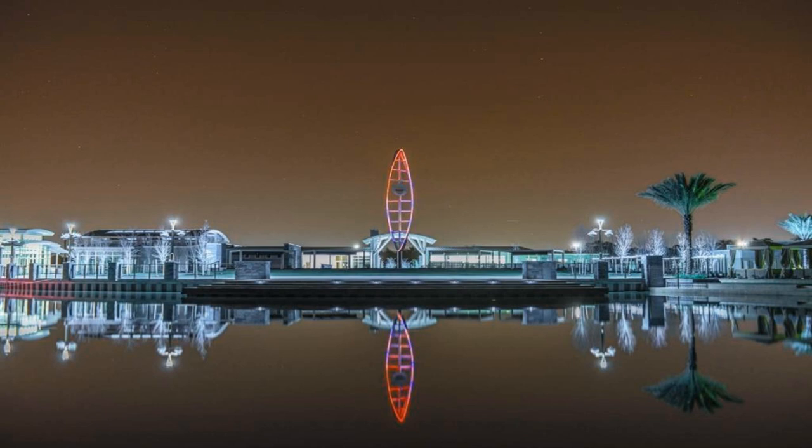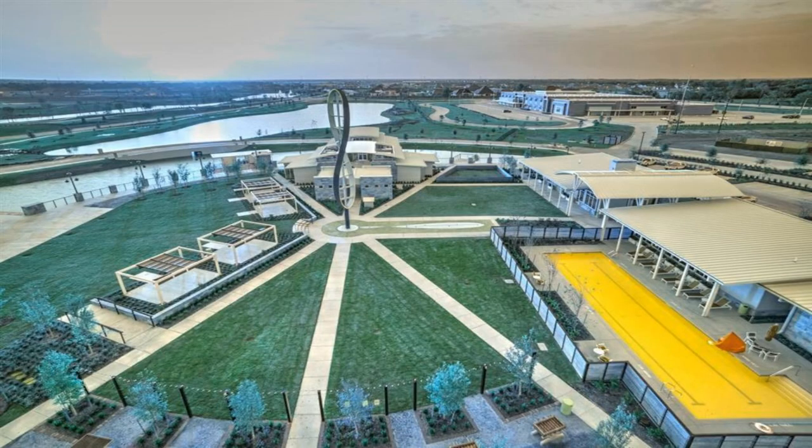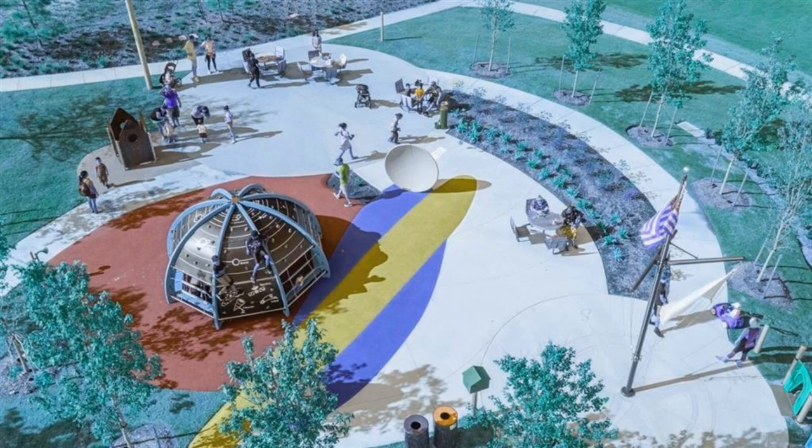Modern luxury meets elegant design in this stunning Waller transitional home. The striking two-story foyer offers sweeping views of the great room just beyond. The open-concept great room is the perfect atmosphere for entertaining, with connectivity to a dining area and expansive views of the outdoor living space.